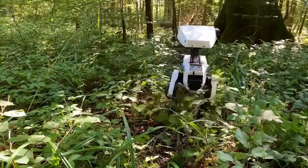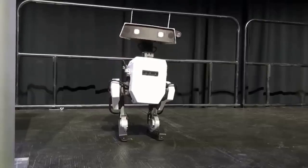Remarkably, it learned to walk through reinforcement learning in months, a task that took other robots years.